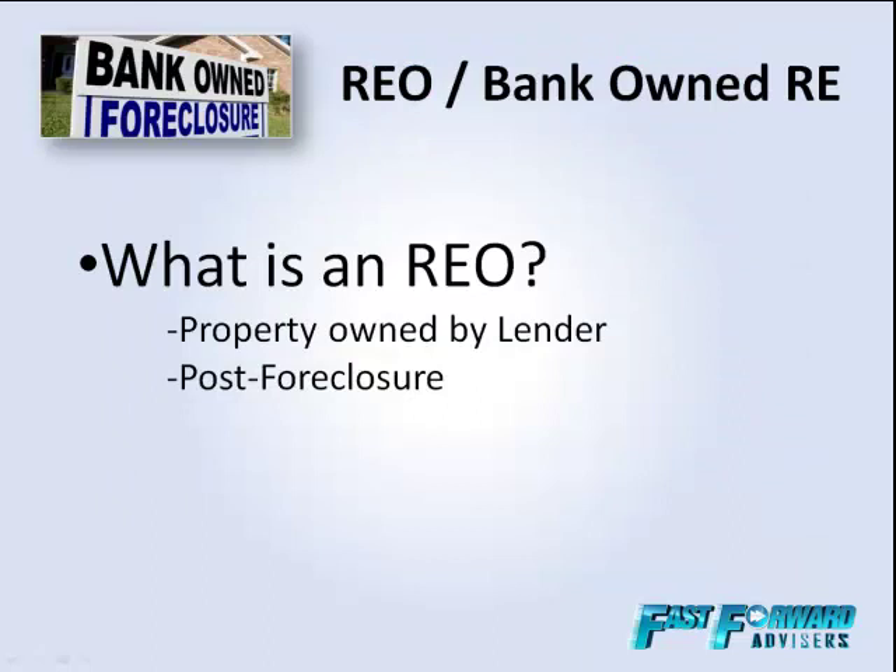Absolutely, Darius. I invest in REOs, but I'm also a former banker — a mortgage banker, as a matter of fact — and my bank had REOs. All REO stands for is real estate owned. What happens is when a borrower goes into default on their mortgage and stops making the payments, the lender has the right to take back the property. It's either called a mortgage or a deed of trust — it's a lien against the property, and that's the document that allows them to foreclose, which is the act of taking back the property.